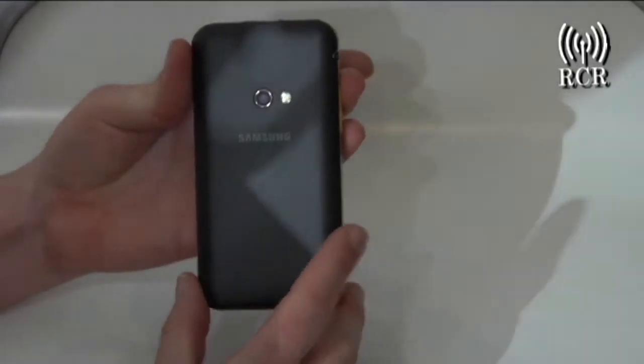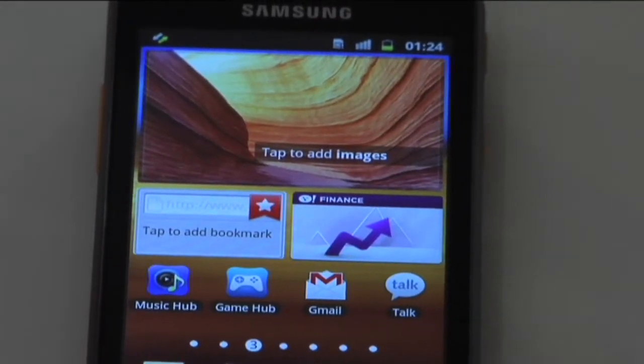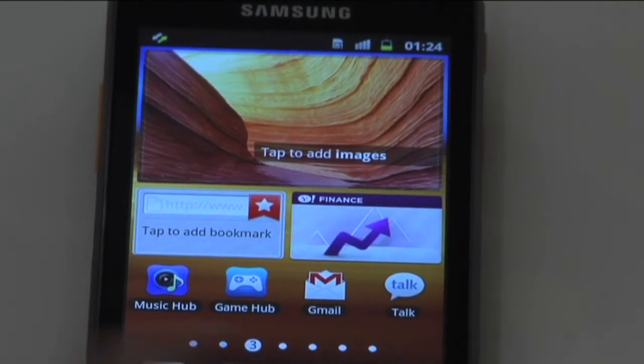It launches with Android 2.3 Gingerbread. With the projector added in, it really makes a specific use case for sharing content and taking it on the move with you.